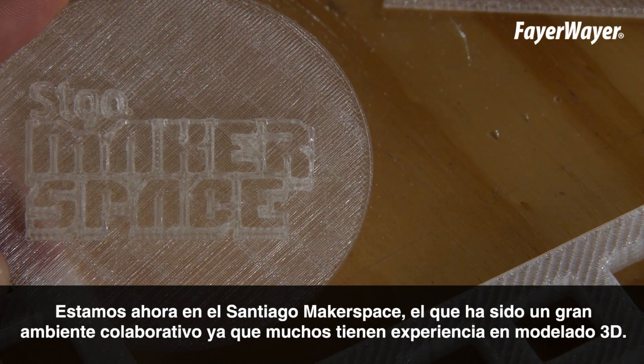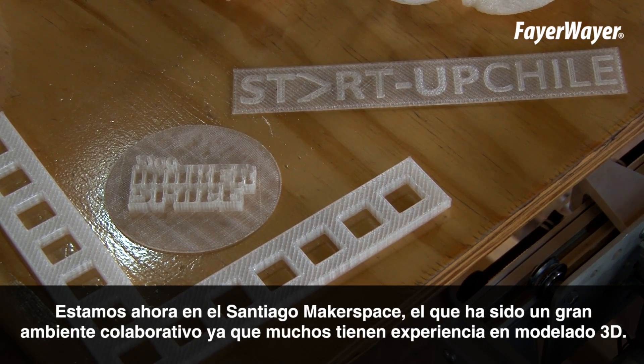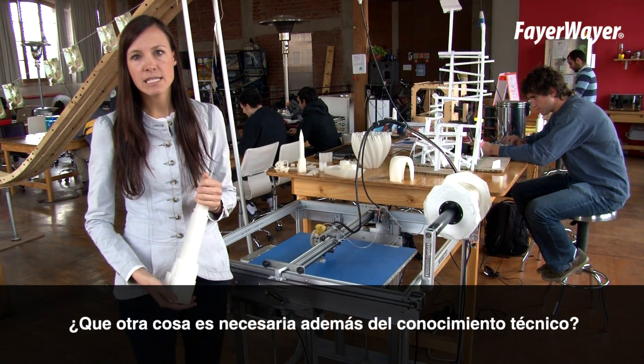We're here today in the Santiago Makerspace, which is a really great collaborative environment where lots of people have modeling experience. I highly recommend if you're interested in becoming a 3D printer, ask someone questions. With a little bit of guidance, it's pretty easy to get up to speed.